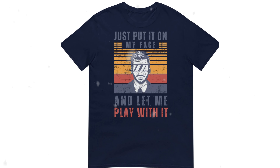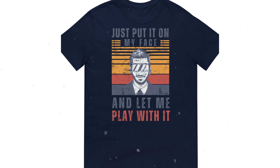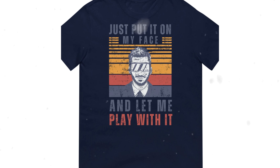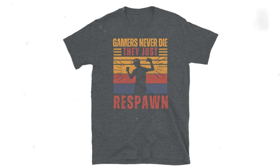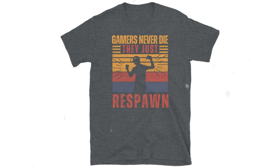I'm a fan of comedy t-shirts — even better, a comedy t-shirt that's VR related. The VR lover in your life will appreciate the 'put it on my face and let me play with it' tee from Virtual Reality Gaming on Etsy. It's only £23 and best of all there is a huge range of VR related comedy tees if this one doesn't take your fancy. Another favourite is the 'gamers never die, they just respawn' tee — that sounds like a slogan.